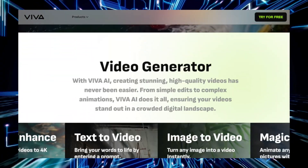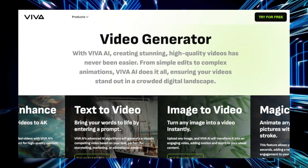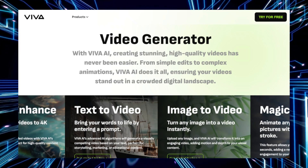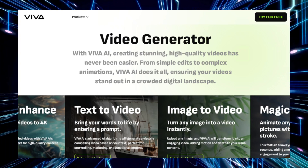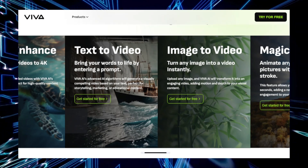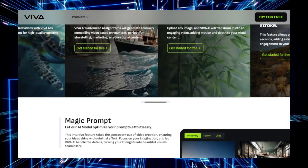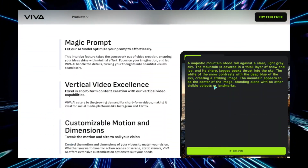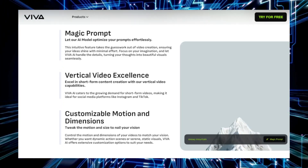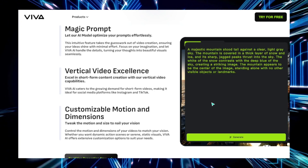Vivago AI works by leveraging natural language processing (NLP) and machine learning algorithms to understand your input and deliver intelligent responses. Whether you're asking it to create original text, suggest creative ideas, or solve a problem, Vivago AI can quickly interpret your prompts and provide relevant outputs. For instance, you might ask it to generate a blog post, create a marketing slogan, or even write a piece of code. The AI processes your input and produces high-quality content in seconds, allowing you to focus on refining or expanding the idea rather than starting from scratch.